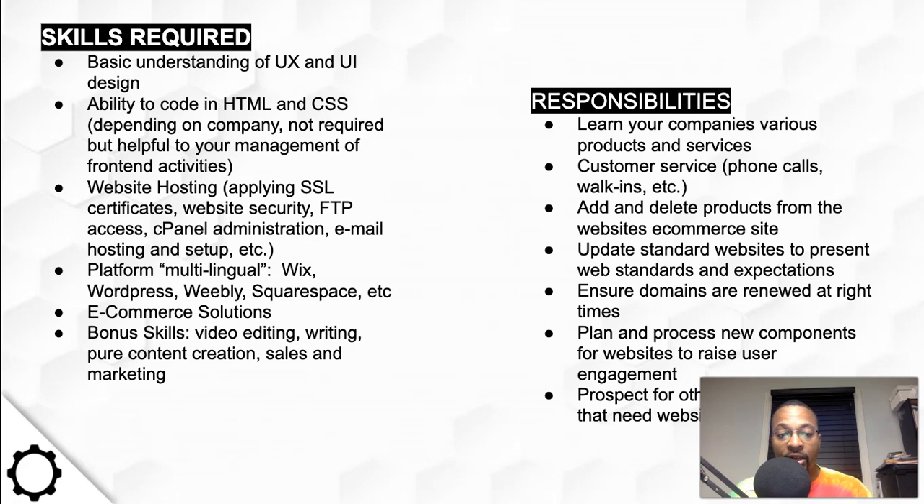Being platform fluent — able to use different platforms such as Wix, WordPress, Weebly, and Squarespace — is also key. If you learn WordPress, the other three are fairly easy to master because WordPress has the steepest learning curve. With Weebly, Squarespace, and Wix, it's usually drag and drop and pretty self-explanatory. WordPress is harder because you can't just go in the back end and make component changes without more understanding.